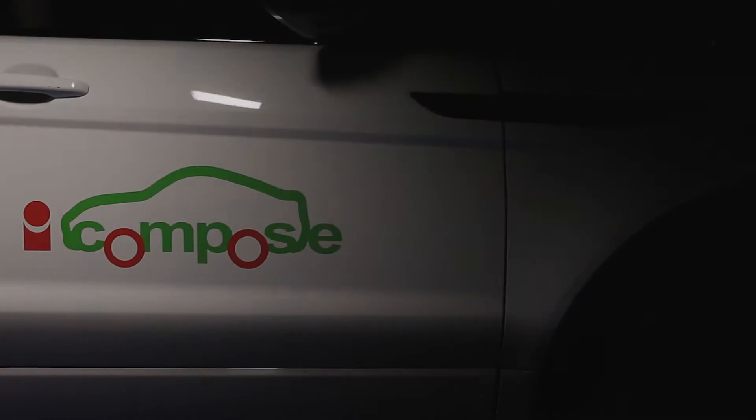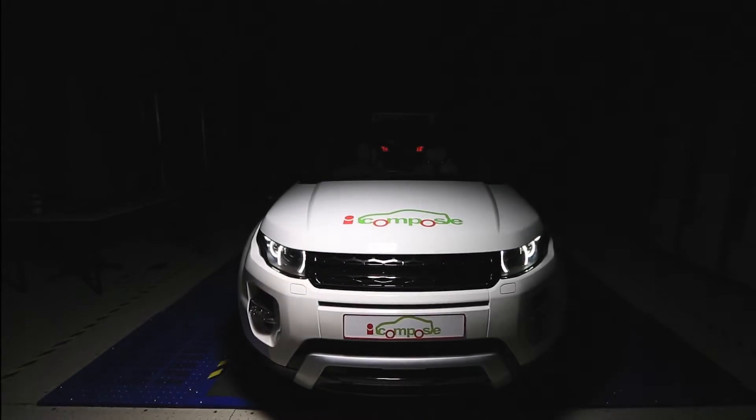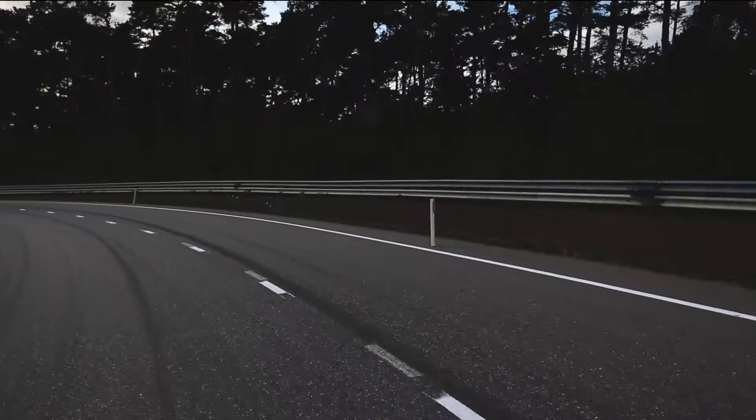In the iCompose project, Flanders Make and European companies and research institutions are working together on energy and cost efficient vehicles. An electric engine with individually controlled wheels, developed in Flanders, forms the basis of this research.